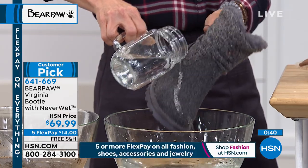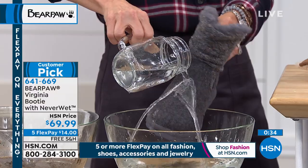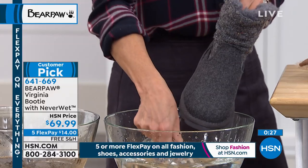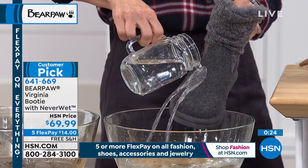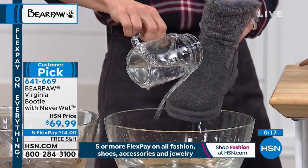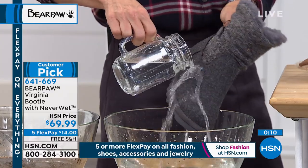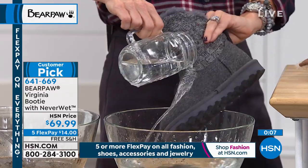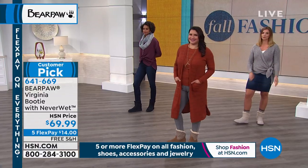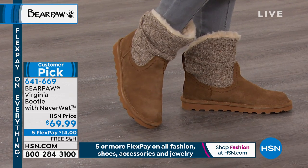I can't live without my Bear Paw with Neverwet. This is why so many of you love this brand. If you're trying it for the first time, you will enjoy it because you don't have to worry about them, and your feet are going to be so wonderfully comfortable. The white is the most popular choice in the Virginia style. All sizes still remain available.